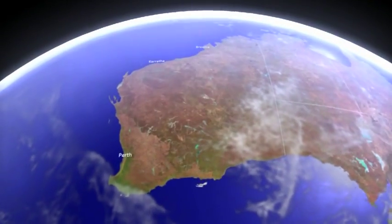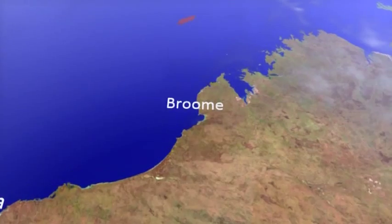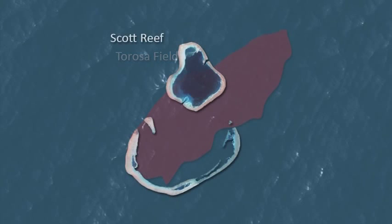The Browse Basin includes three giant gas fields discovered by Woodside. The largest, Tarosa, is crowned by Scott Reef — two coral atolls rising sharply from the seafloor and stretching out over a third of the gas field below.